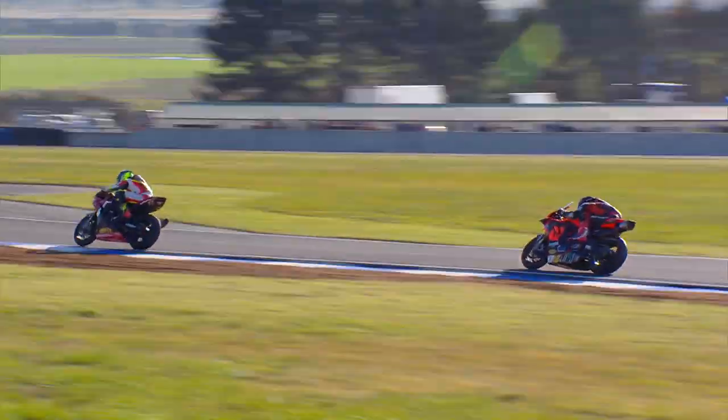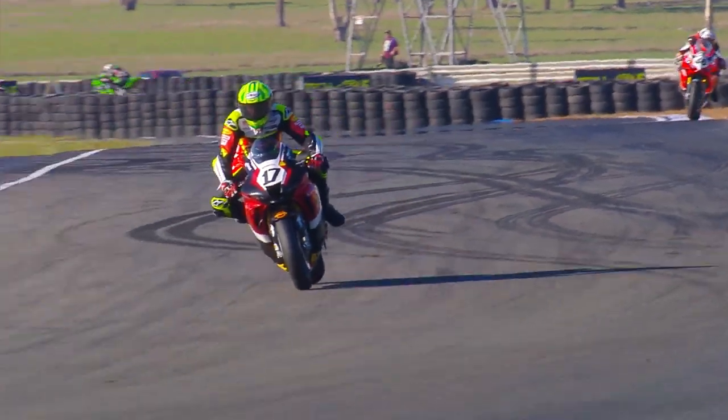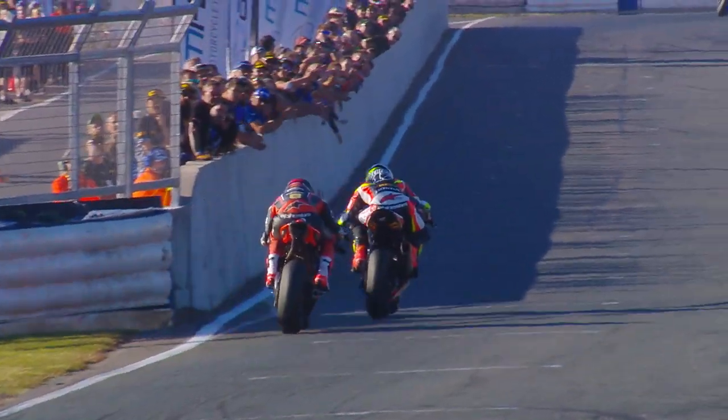Out onto the straight for the final time. I don't think Maxwell can come back from here — it's going to have to be deep, it's going to have to be late. Herfos has gone in narrow. Is he going to have the drive? Maxwell played it smart and gone around the outside — he'll get good drive. As they come to the line, it's going to be a slipstream.